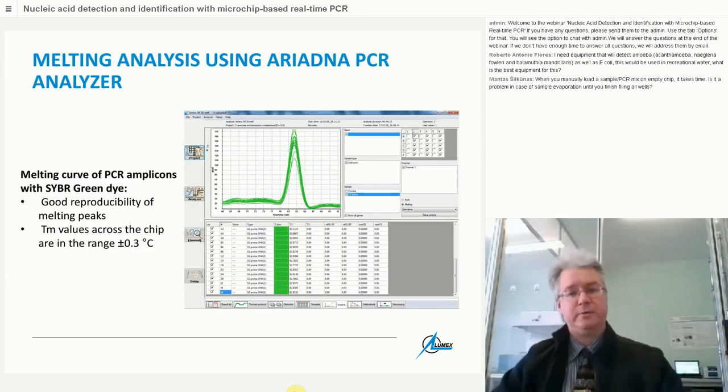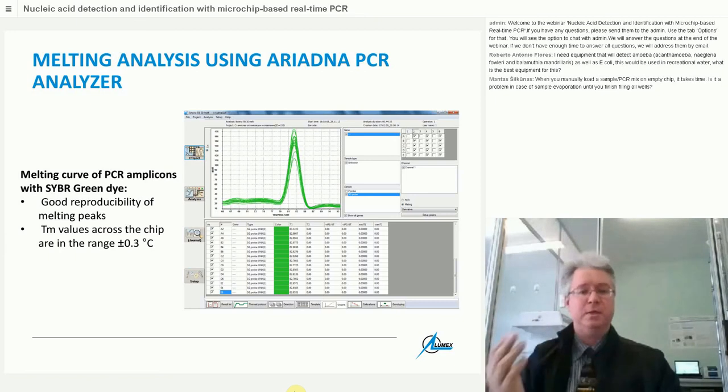The software and hardware also support melting analysis. Ariadna can run a slow temperature gradient — not high-resolution melting — and using SYBR Green, good reproducibility of melting peaks is clearly demonstrated. TM values across the whole chip are within ±0.3 degrees Celsius, which allows differentiation between target DNA amplicons and unwanted side products or primer dimers.